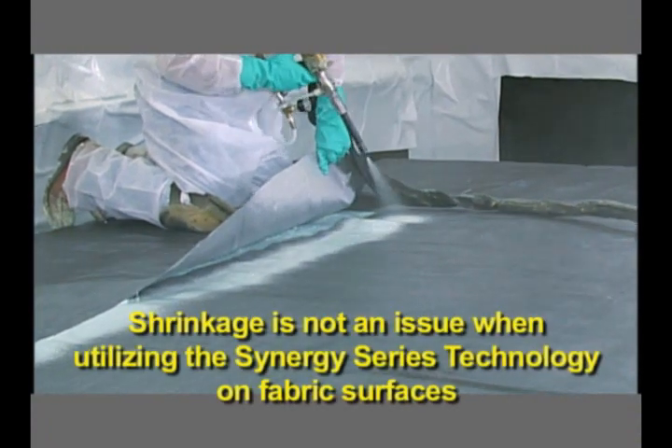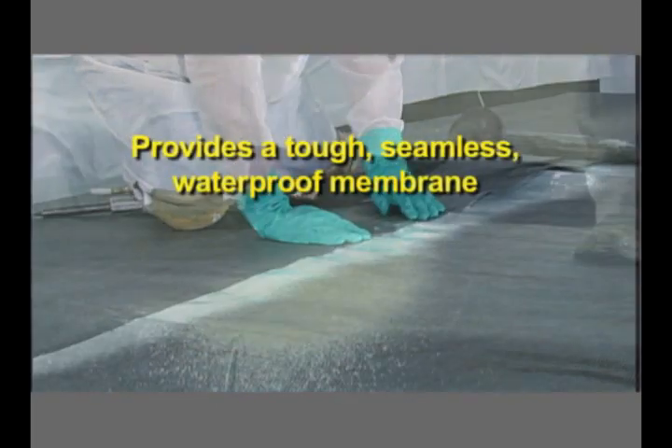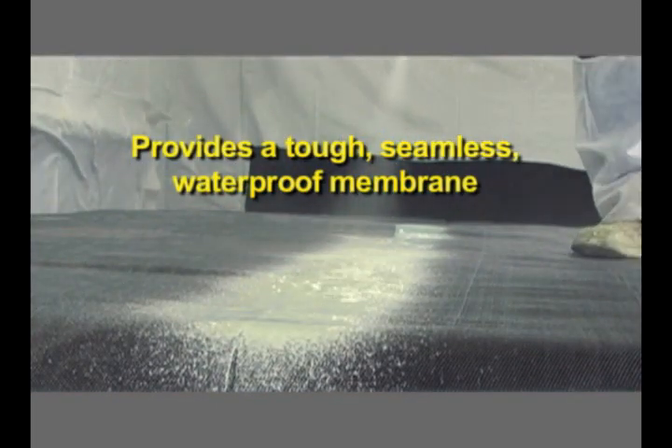Polyurea sprayed on geotextile fabric is commonly used for pond lining, secondary containment, and ground cover.